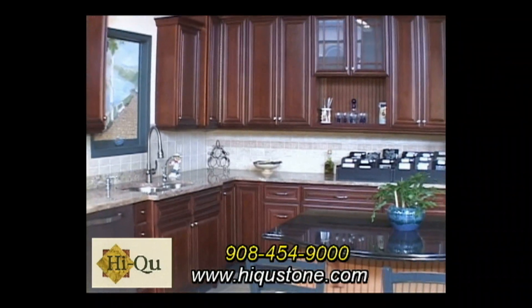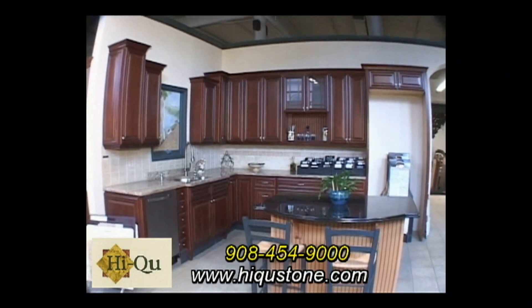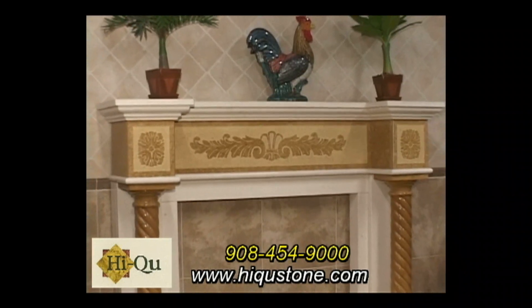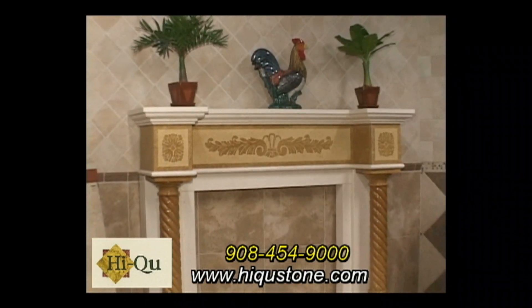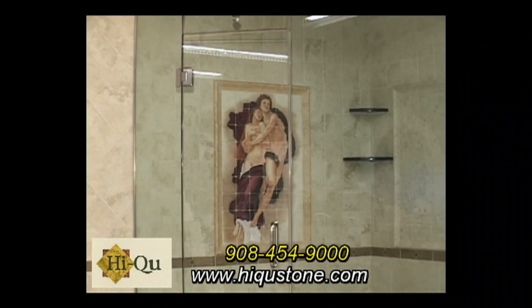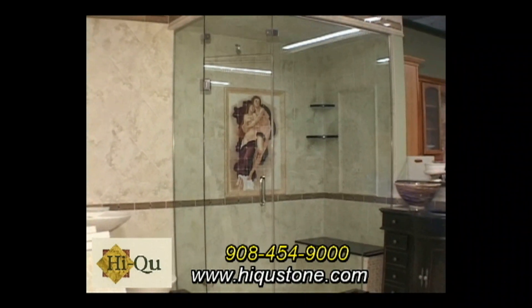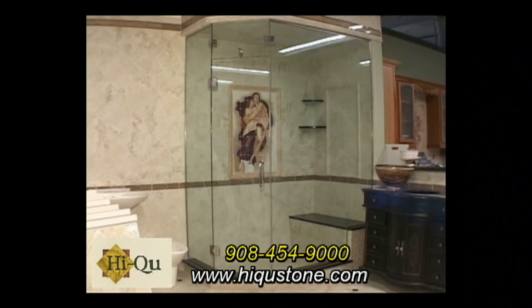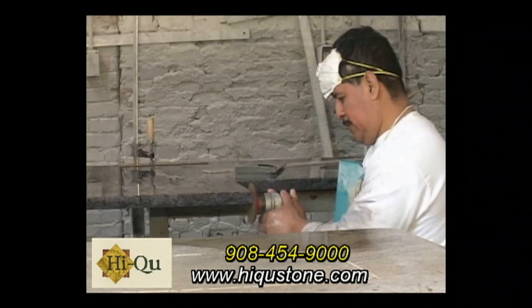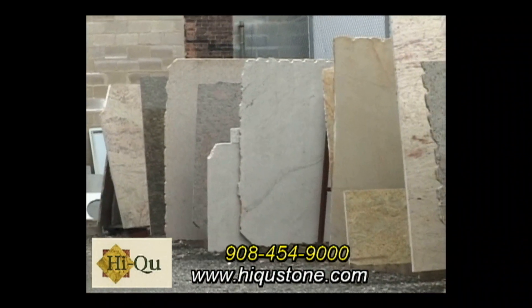One of the things we were talking about earlier was countertops — granite and all those types of things. We have granite, marble, quartz, engineering stone, and travertine, and we can fabricate anything they want: countertops, tables, bathroom vanities, fireplaces — all of that. What's unique about Hi-Q is that you don't have to farm it out to get it cut. We do it in-house — everything is here on the premises. We have a fabrication shop and quite a bit of inventory, including slabs.